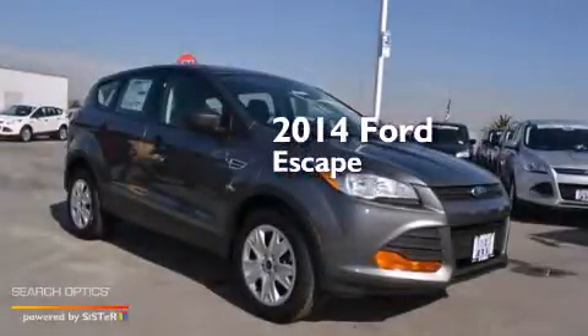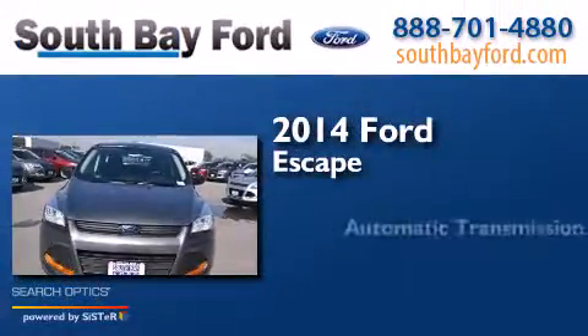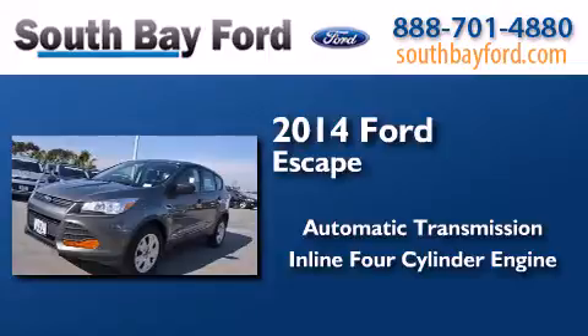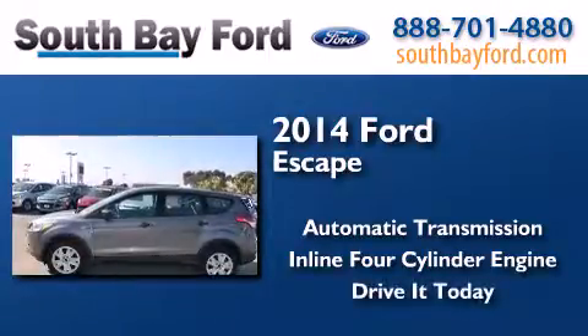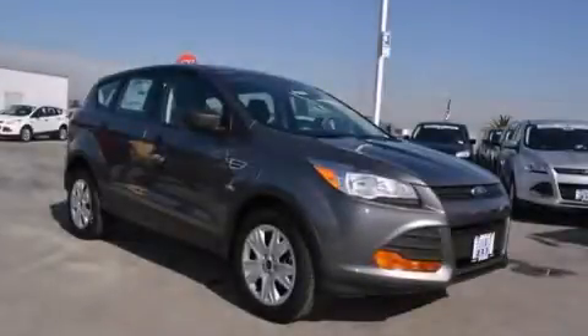This is a brand new 2014 Ford Escape. This crossover has an automatic transmission and an inline four-cylinder engine. Please call today to reserve this vehicle for a test drive.